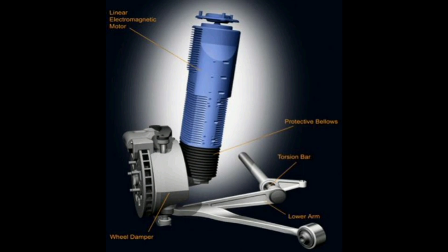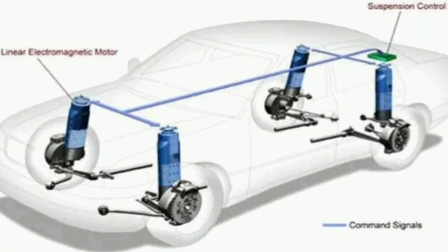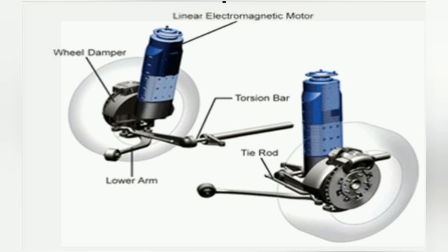Using magnets, coils and sensors in conjunction with an ECU, this system is capable of dynamically adjusting the rigidity and height of the vehicle to improve stability, safety and comfort while driving. The system uses magnets, coils and sensors to dynamically control and adjust the vehicle's rigidity and height in real time.